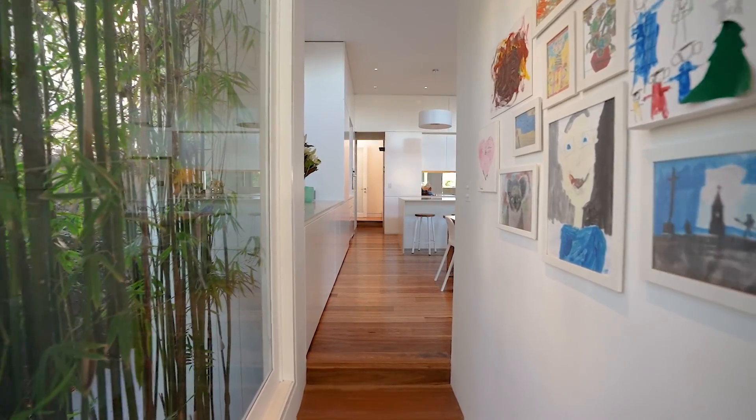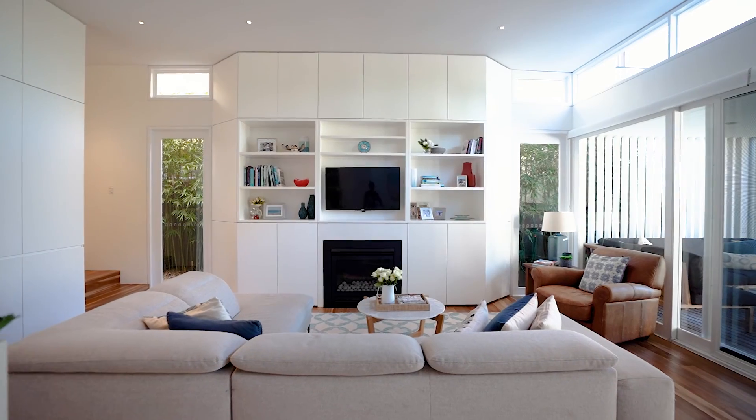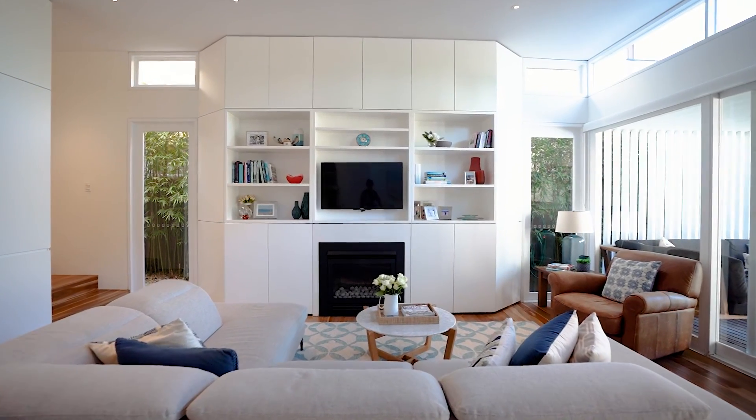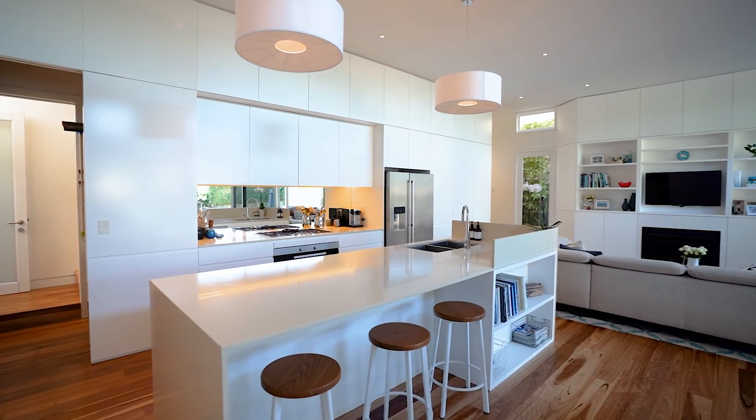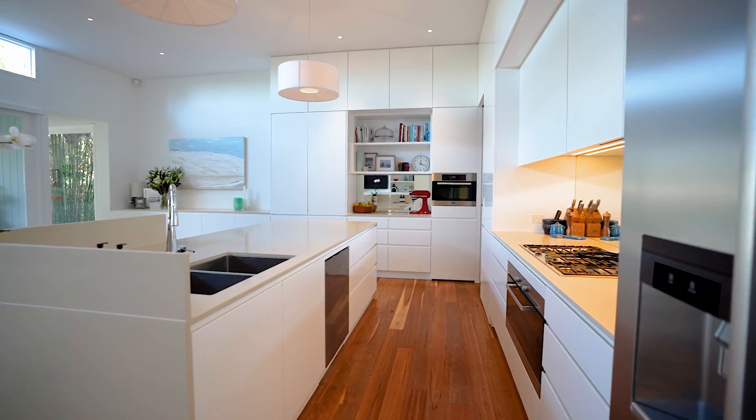Its high ceilings, timber floors, and open plan kitchen — everything is done meticulously with a load of style. The modern kitchen features premium stone bench tops, gas appliances, and the best in European style and flair.